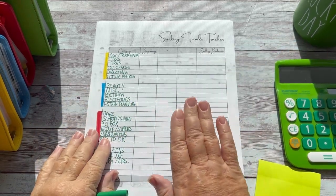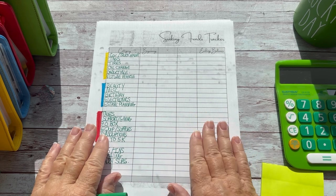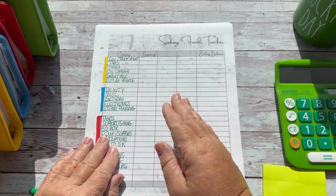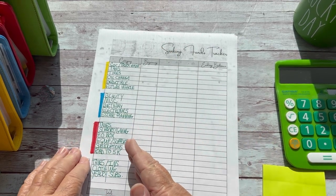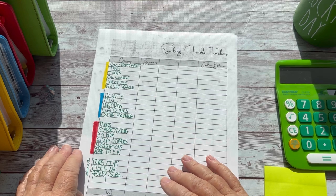Hi there, my name is Lisa and welcome back to the channel. Thank you so much for showing up — I really appreciate you guys. So what are we doing today? Today we are going to start, restart my sinking fund sinking funds tracker.